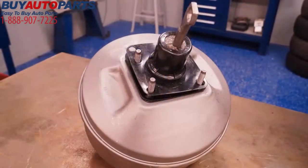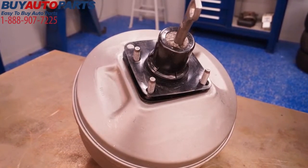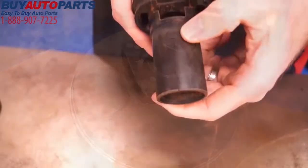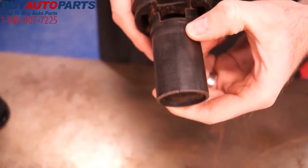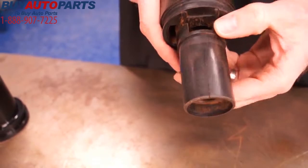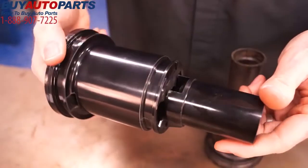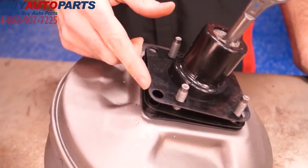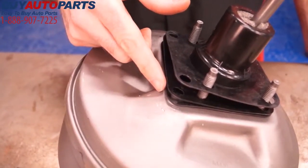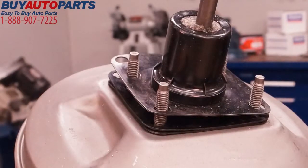Here's an example of a Cardone re-engineering improvement on Ford power brake boosters. The original material used on the hub is weak and susceptible to cracks due to forceful pedal exertion. Our engineers replaced the original hub with stronger material and installed three gaskets to keep moisture away from the mounting sealing area. This improvement results in longer life of the unit and better reliability for the customer.